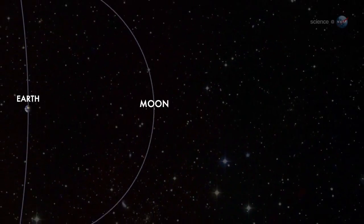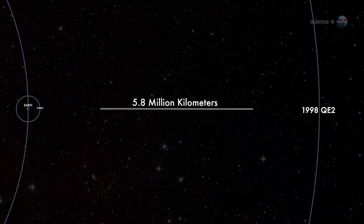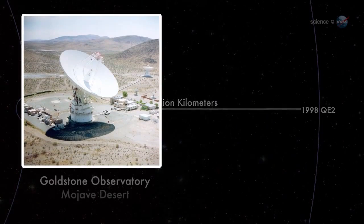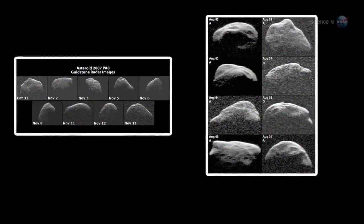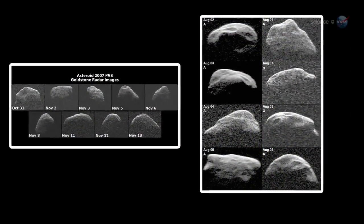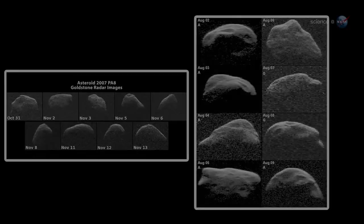At closest approach on May 31, the asteroid will be 5.8 million km from Earth, about 15 times farther than the Moon. At that range, both the Goldstone and Arecibo radars should be able to make detailed images of 1998 QE2, says Benner. The radar maps should rival the images of other asteroids obtained by spacecraft during flyby missions.